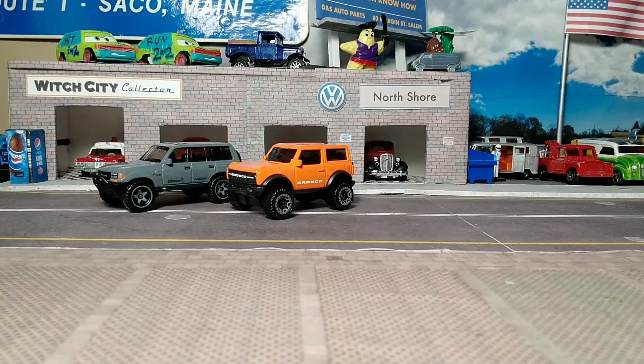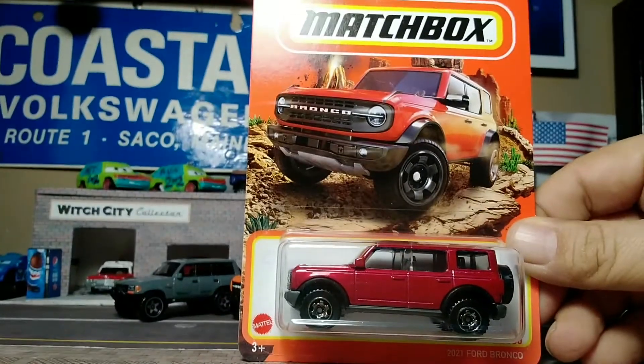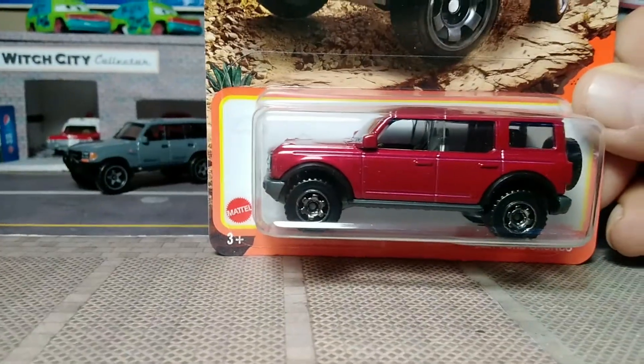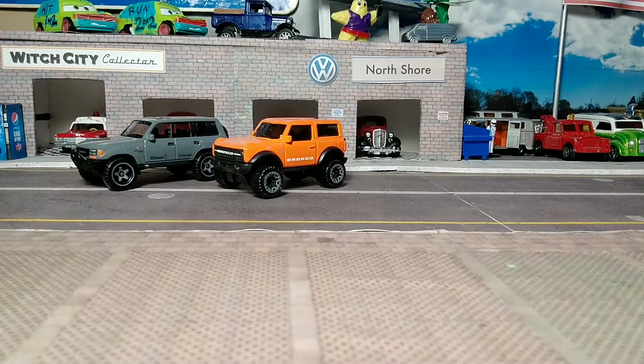Rounding out the SUVs is the 2021 Ford Bronco from Matchbox. We'll take a look at the card art because Matchbox has great card art. It's a nice red color and it's a four-door Bronco — obviously different from the two-door Hot Wheels version.